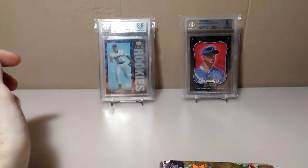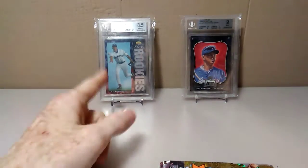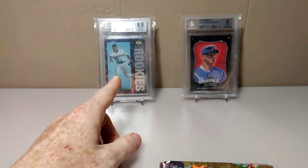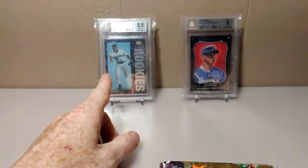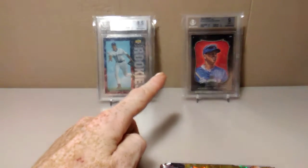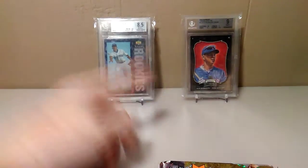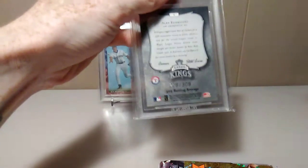In the back we got two graded cards. We got Alex Rodriguez's Upper Deck rookie card graded 8.5, and we got a 2008 Donruss Diamond Kings number 309.